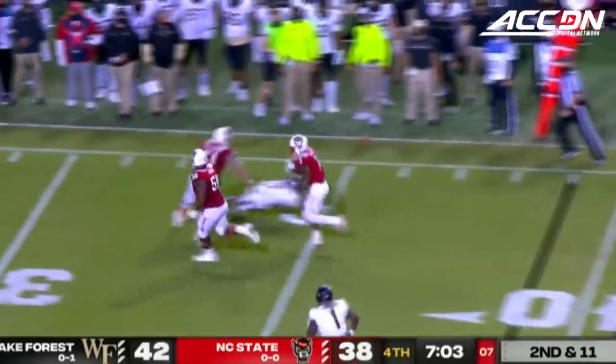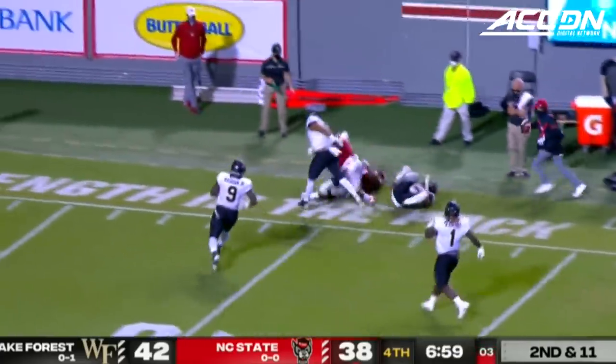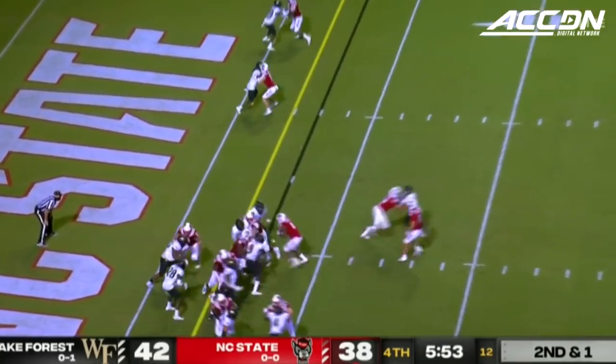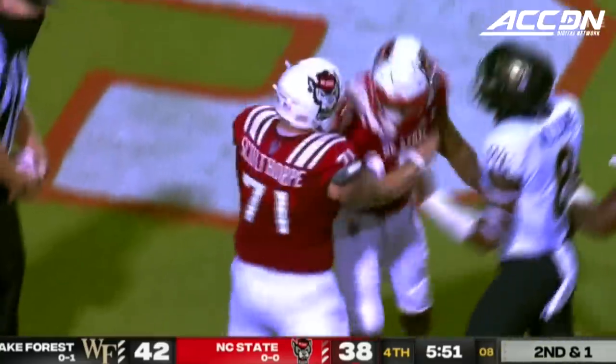Hachman will dump this one off. Van Knight on the run, getting a block, out he goes. Hachman running the offense, another handoff. It's Person who dives into the end zone — he is in for the touchdown.